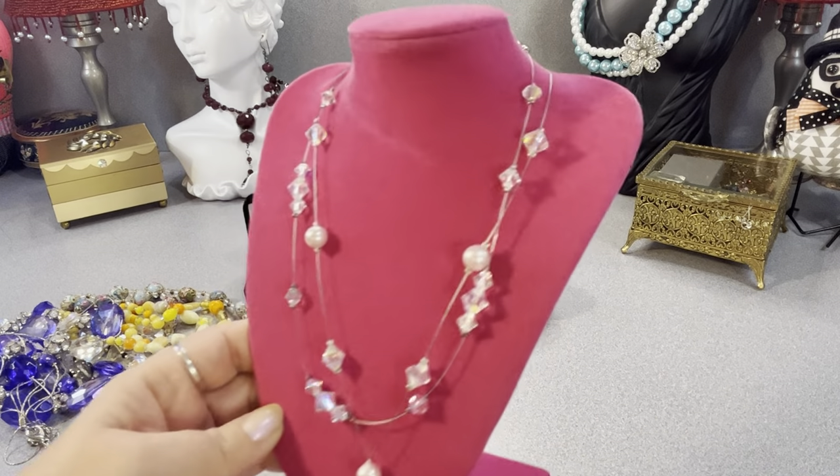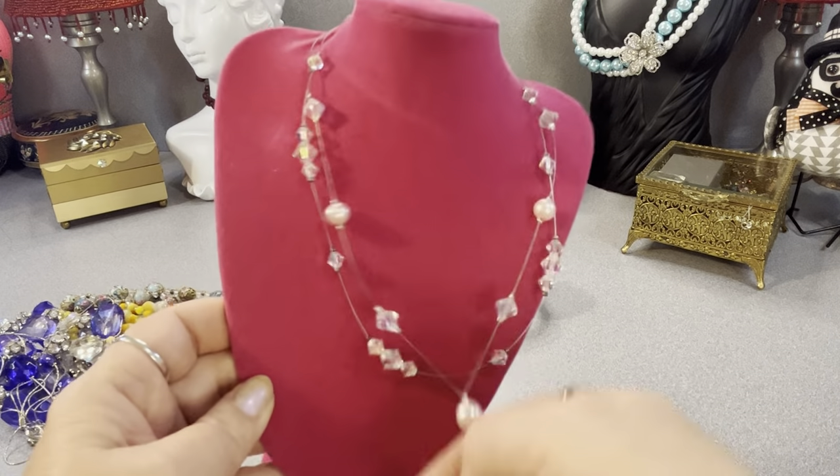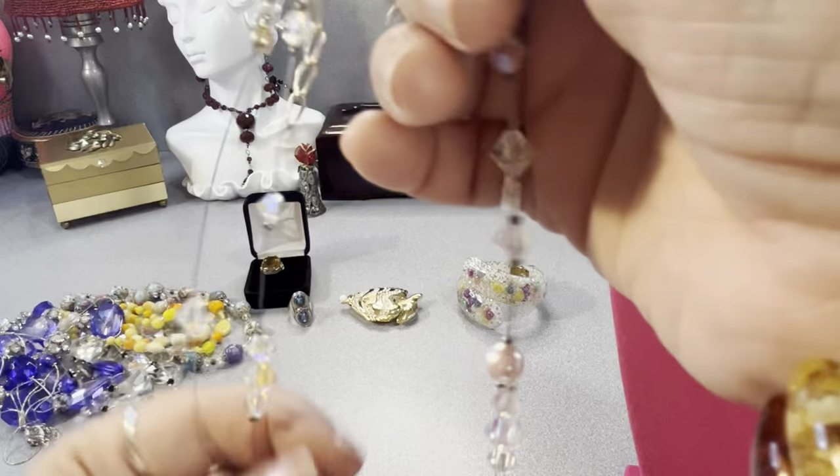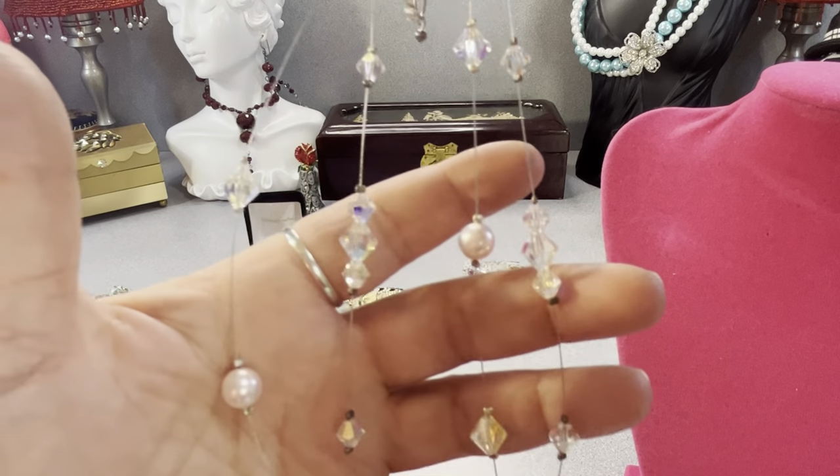Those are faux pearls — very pretty. It's delicate. I think it's a nice set. I can shorten this necklace and wear them together.